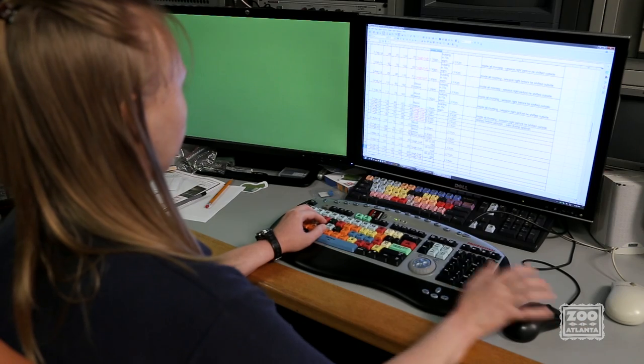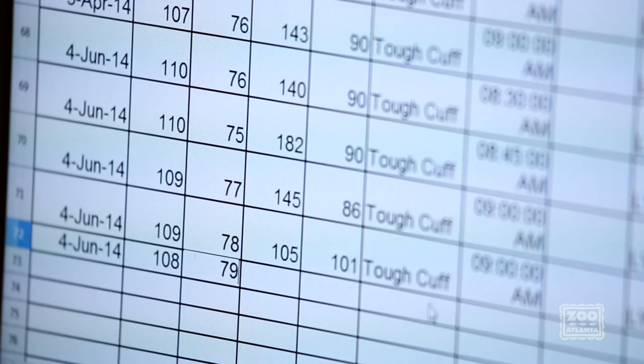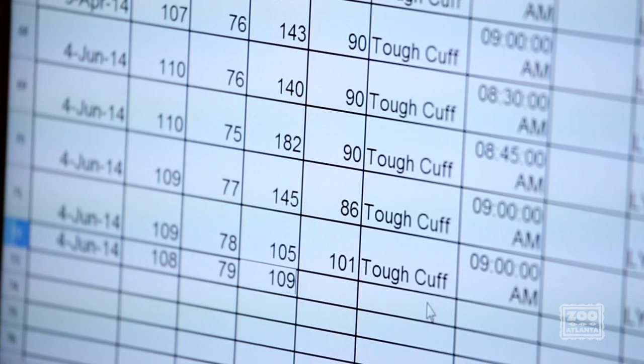Zoo Atlanta is creating a database of awake blood pressure measurements to monitor individual trends. It also helps us establish reference ranges for normal orangutan blood pressure values. As more orangutans are trained, we'll continue to learn more about their heart and what role, if any, high blood pressure plays in orangutan heart disease.